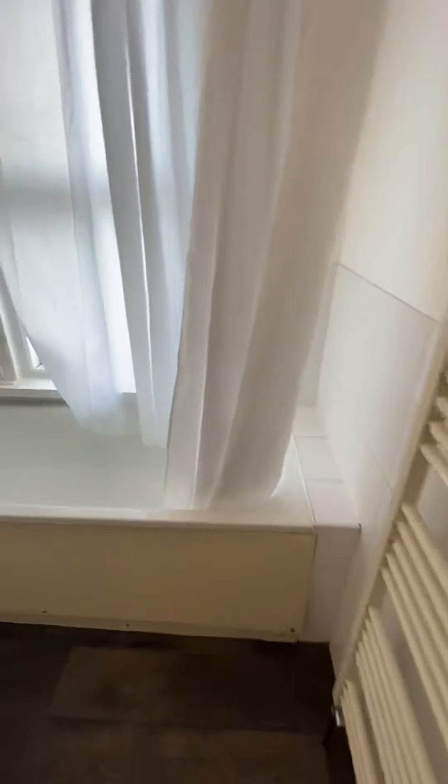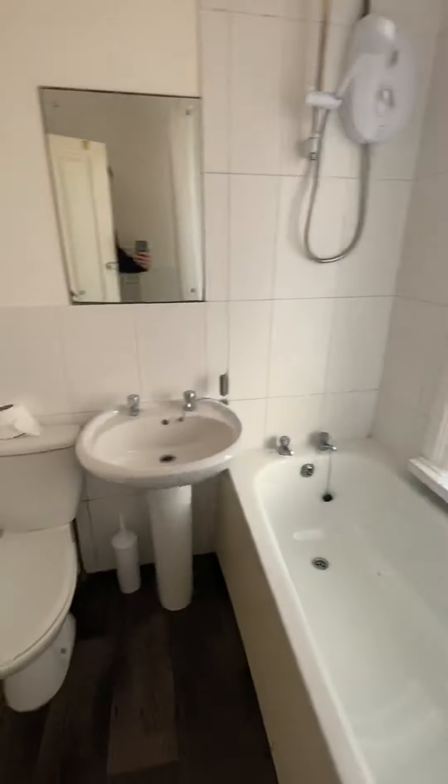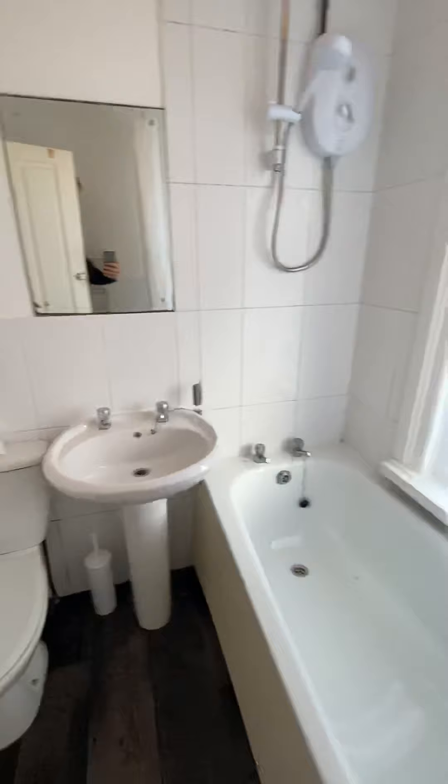Got a heated towel rail in the bathroom. It's an electric shower over the bath. And there you've got your push button toilet.